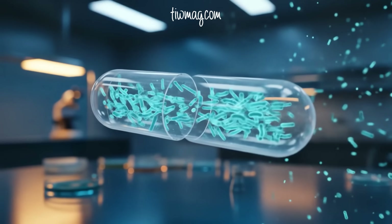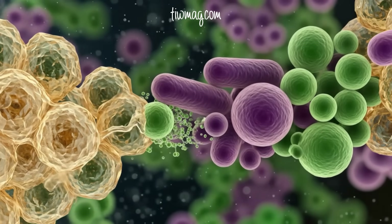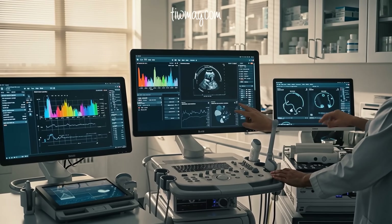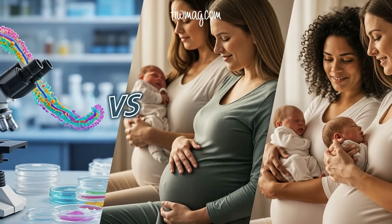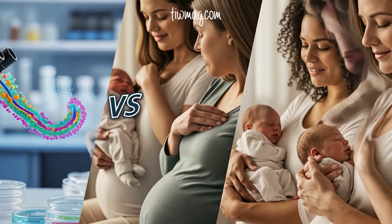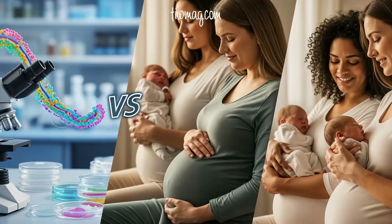This opens the door to revolutionary new therapies. Imagine personalized probiotics designed to boost L. crispatus, prebiotic glycans that help protective bacteria thrive, and screening tools to identify at-risk pregnancies based on microbiome and glycan profiles. Science is beginning to see the vaginal microbiome not just as a passive environment, but as a therapeutic target — a powerful lever we can use to protect pregnancy and improve birth outcomes.